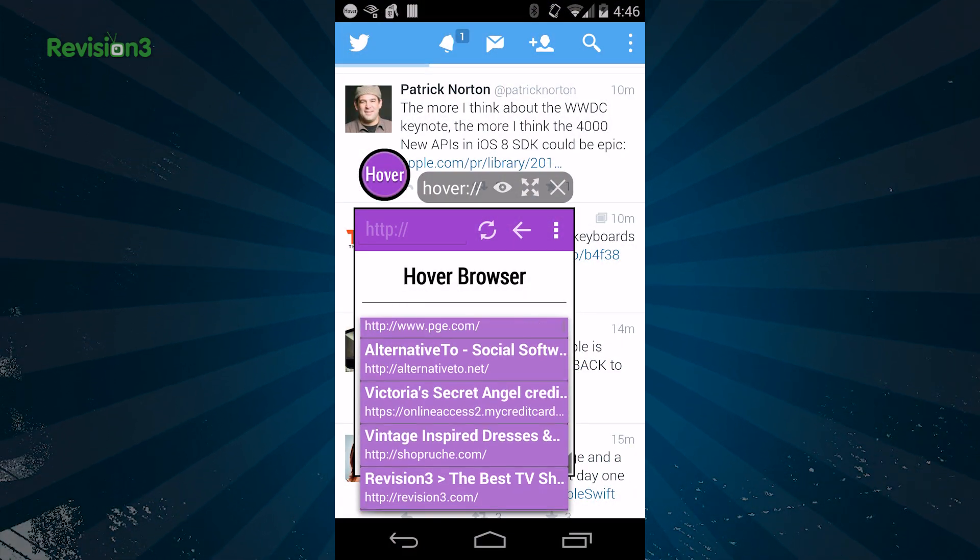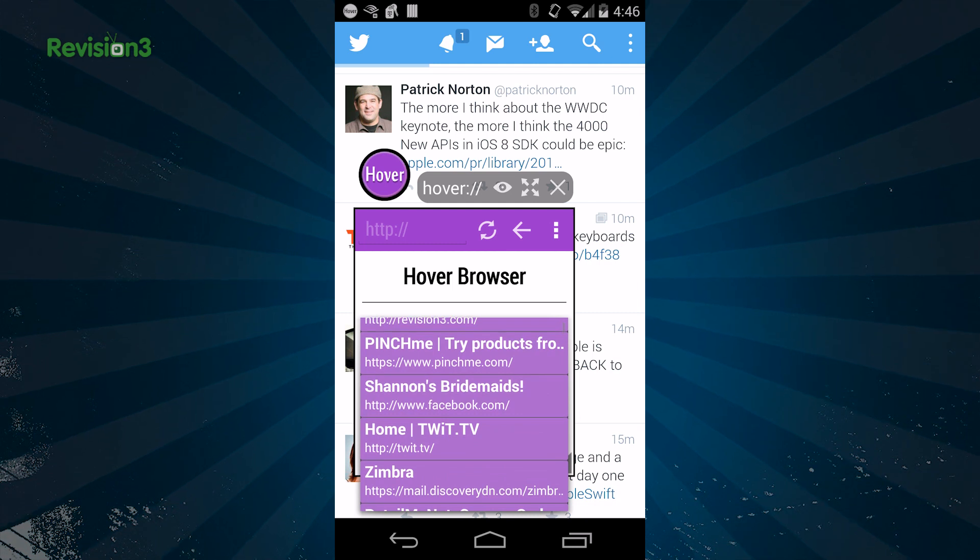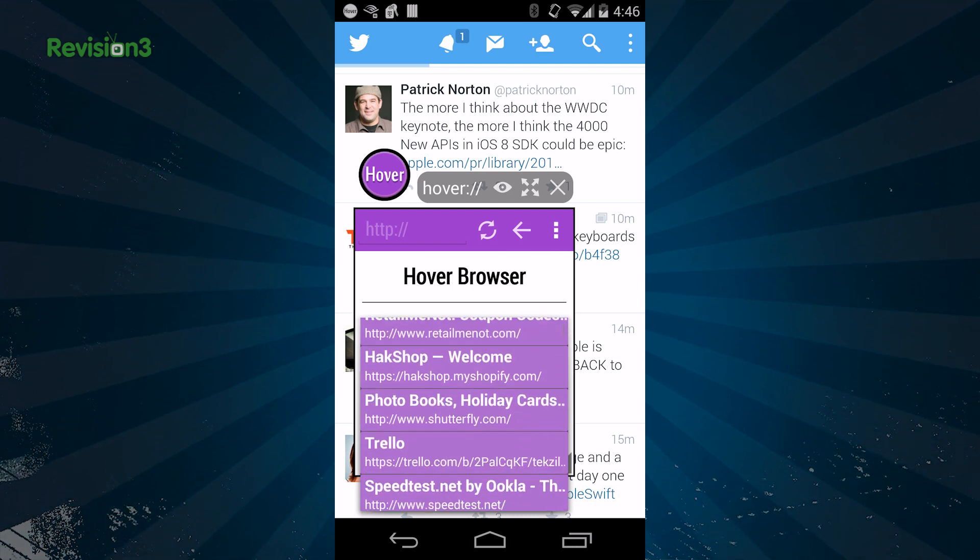To access your bookmarks and other settings, click the three squares in the menu bar. You can also create a snapshot, you can print, or you can access the link bar. Hover Browser has some really cool features too, like the ability to do an incognito mode, and you can change the theme.